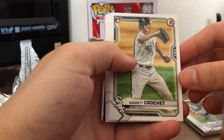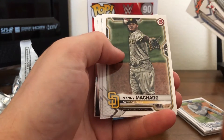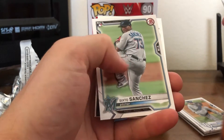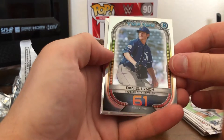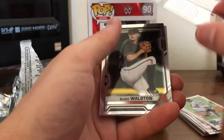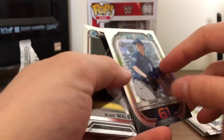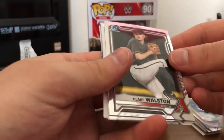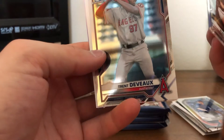Got Garrett Crochet, Jose Altuve, Pete Alonso, Manny Mercado, Luis Garcia, Sixto Sanchez rookie — that's a nice one. Got a Bowman Scouts Top 100, Daniel Lynch at 61. Nice. And it is — is that a refractor? I'll look later. It just barely looks like a refractor. Blake Walston, Trent DeVoe first Bowman card.